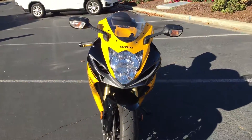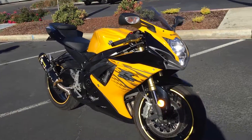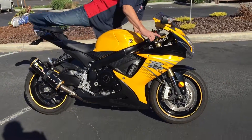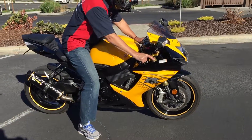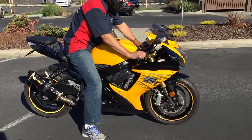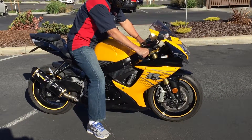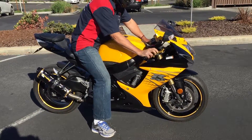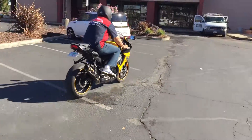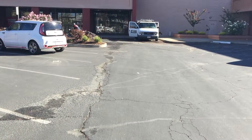We have financing, we have extended service contracts. Check us out on the web at www.contracostaps.com, where at any given time we have 30 to 40 beautiful used bikes in stock. Thank you from Contra Costa Power Sports.